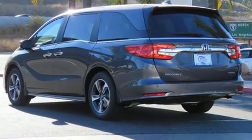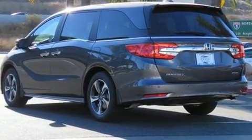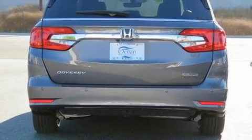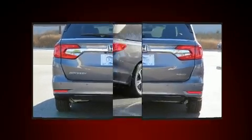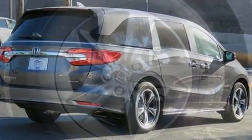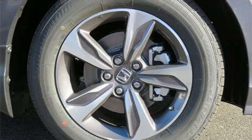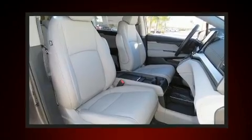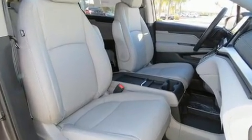This model accommodates eight passengers comfortably and provides features such as leather upholstery, one-touch window functionality, a power seat, a blind spot monitoring system, automatic temperature control, and power windows. Storage solutions are integrated throughout the interior, demonstrating thoughtful attention to detail.